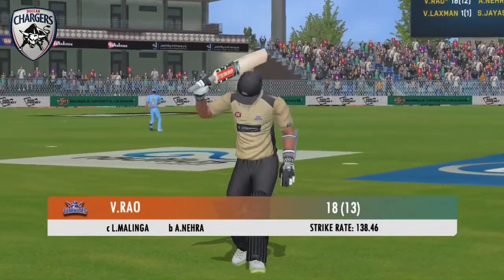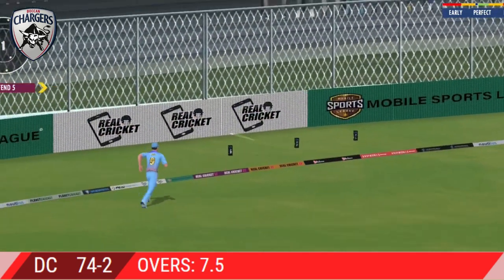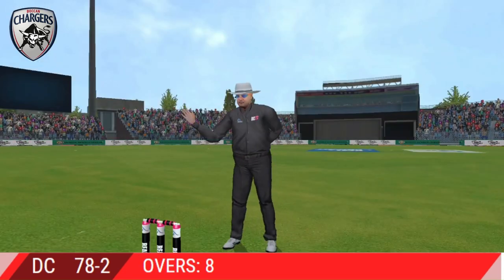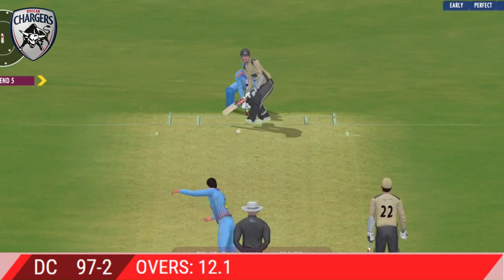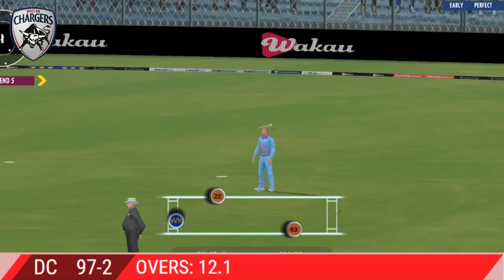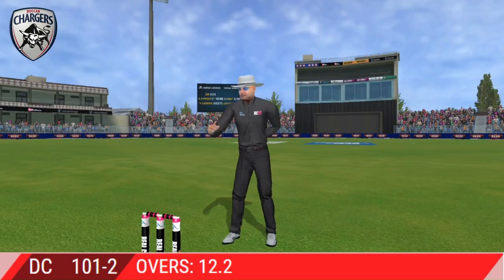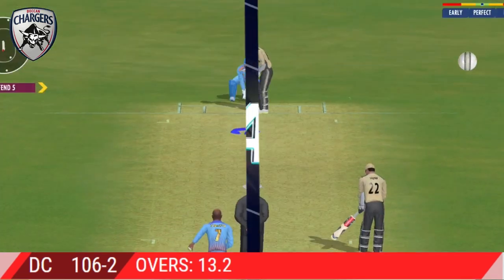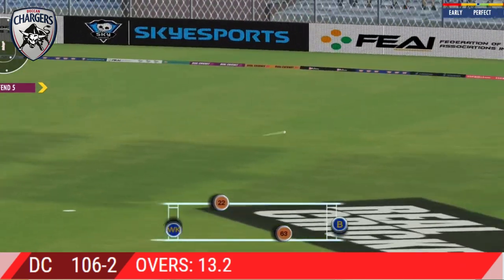The fielding side is ecstatic after that breakthrough. A long walk back to the pavilion — doesn't look happy at all. Not a great ball and that has been hammered. Terrific shot. At the moment it's a crawl. Carved away through the gap for four. That is smart batting.